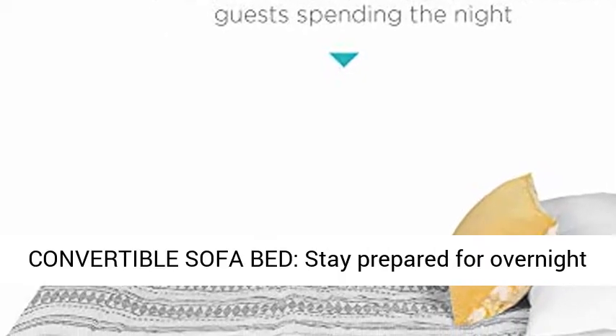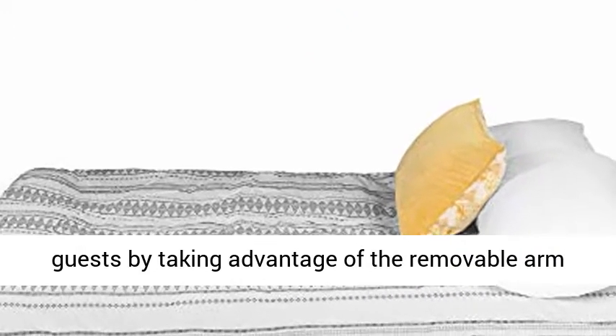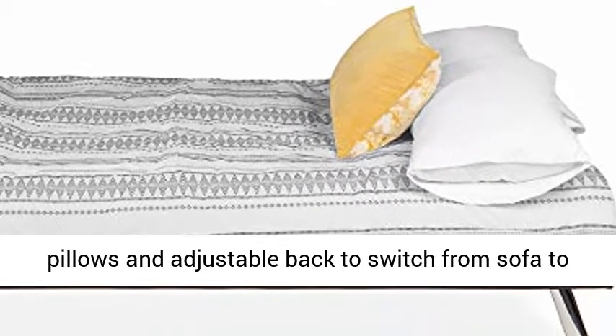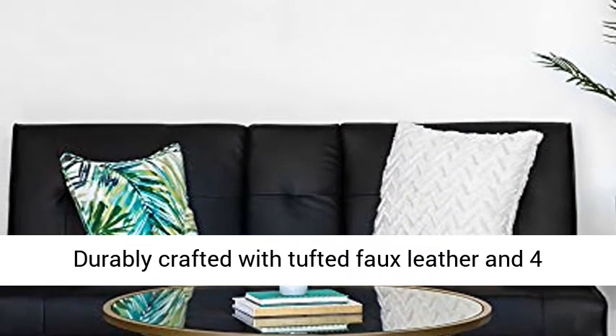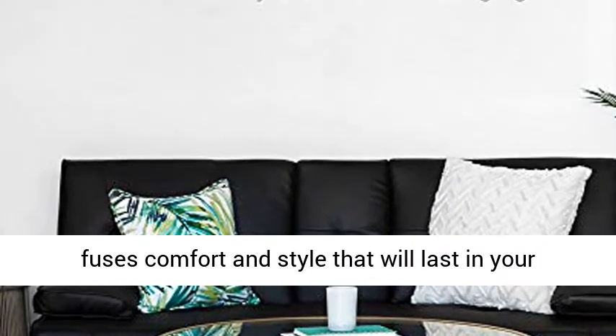Convertible Sofa Bed: Stay Prepared for Overnight Guests by Taking Advantage of the Removable Arm Pillows and Adjustable Back to Switch from Sofa to a Comfy Bed in Just Seconds. Quality Design: Durably Crafted with Tufted Faux Leather and 4 Chrome Metal Legs, this Convertible Futon Sofa fuses Comfort and Style that will last in your living space for years to come.